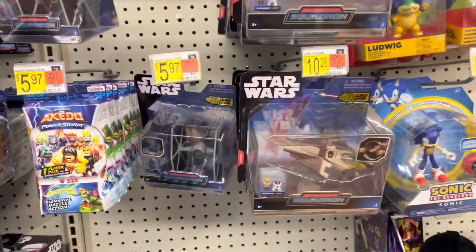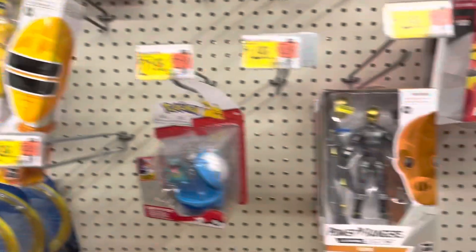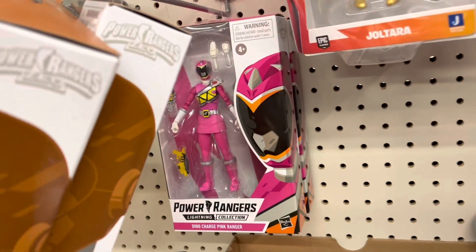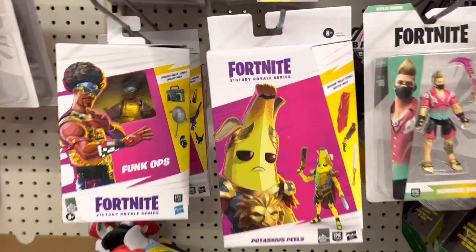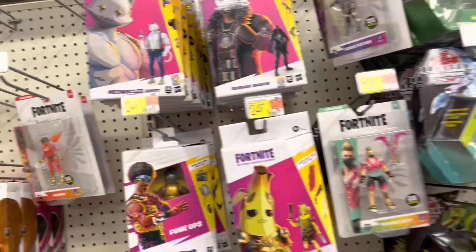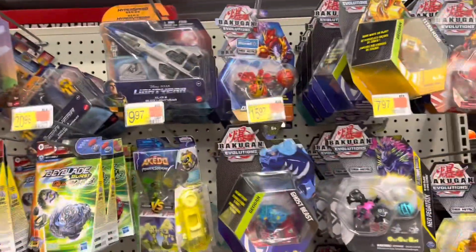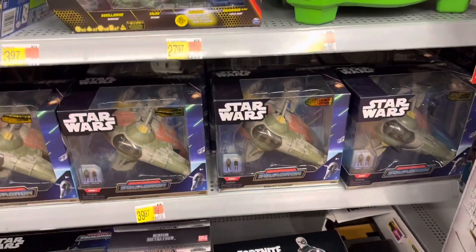And we got some more micro galaxy stuff. Got some Power Rangers — got the Yellow Ranger and the Zeo Cog, and the Pink Ranger. Looks like we got some more Fortnite in — got Funk Ops, Potassius Peels, Renegade Shadow, Miaski's Ghost. And it's Minecraft and Bakugan. Even more micro galaxy — this stuff has got to start going on clearance soon, it's everywhere.